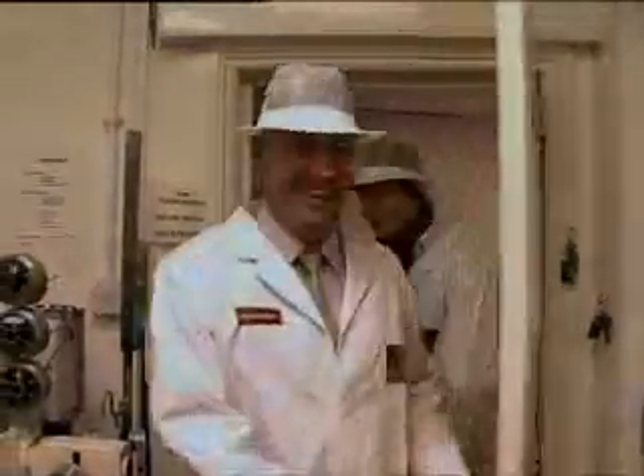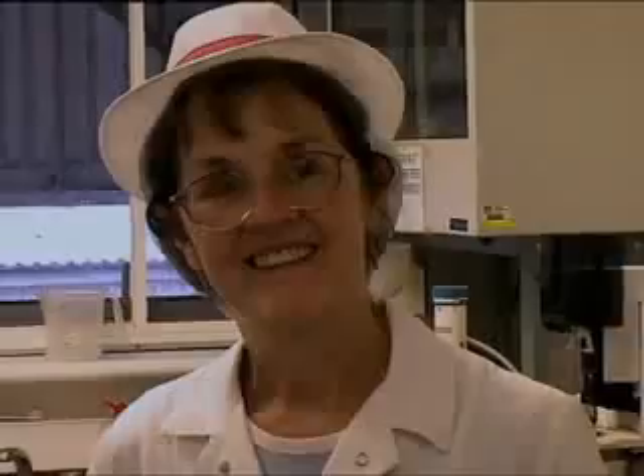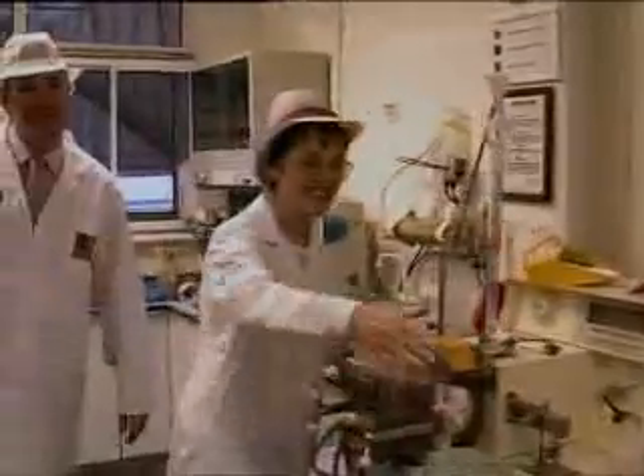All right, this is the laboratory. This is Mary — she's in charge. Nice to meet you.